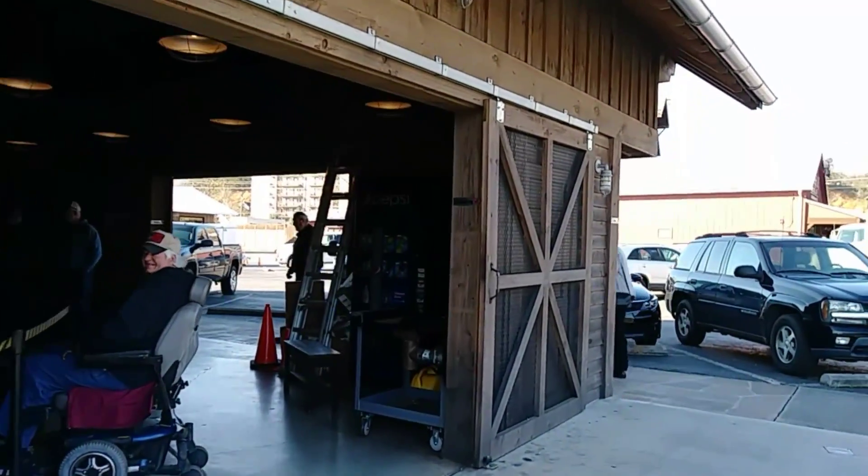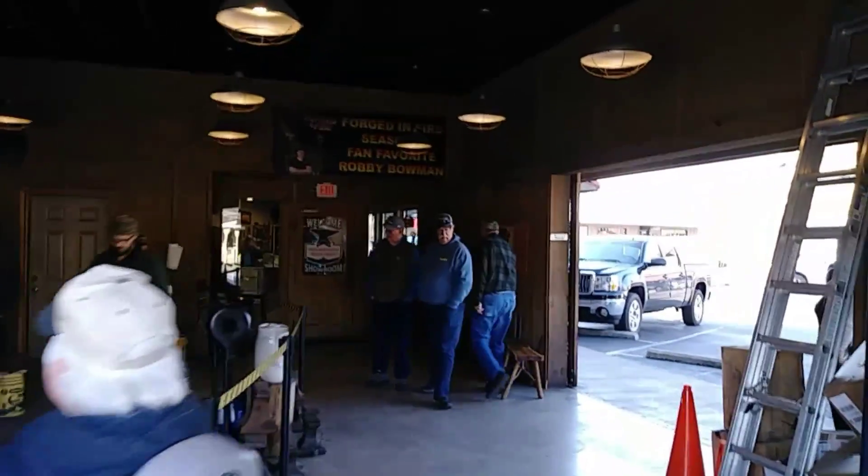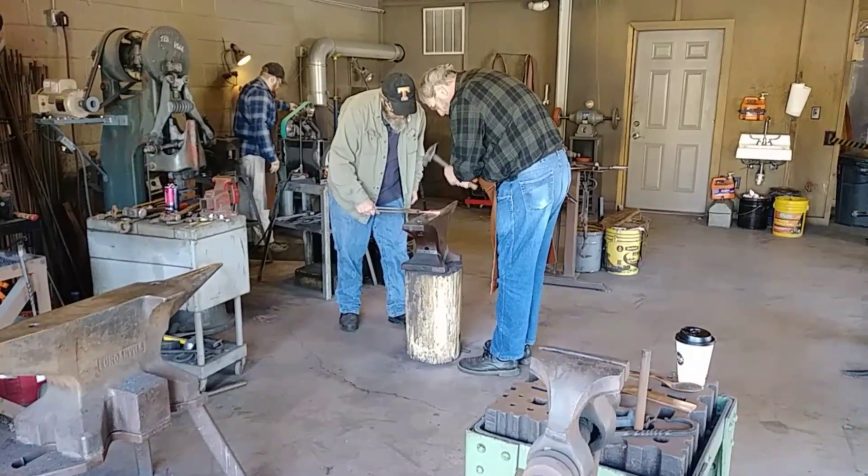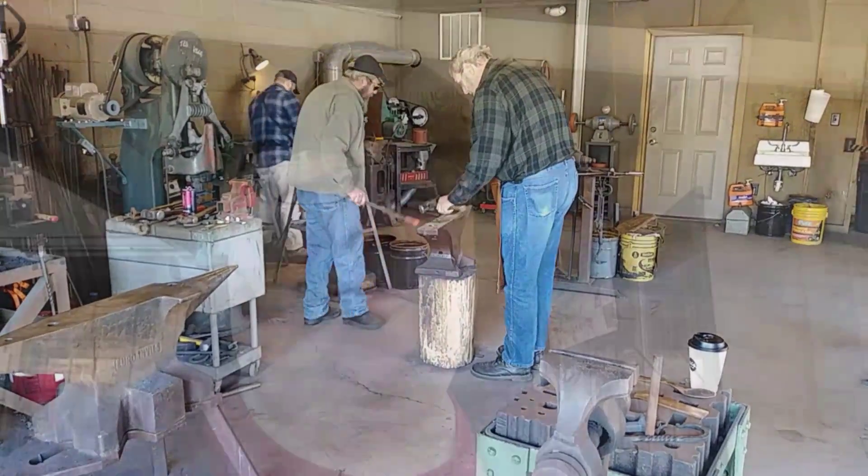Let's go check out the blacksmith shop here. I just met a gentleman from Georgia — he used to be a blacksmith himself. When I was back in the blacksmith shop, we talked for about 20, 30 minutes, and he was an awesome guy telling me about blacksmithing and all that. At the end, he said, 'Here, I got something for you,' and he gave me this little wooden cross. He goes, 'Yeah, I know I'm a blacksmith, but these days I work with wood — it's a lot cooler.' So yeah, you'll never know the people that you'll meet here in Pigeon Forge.